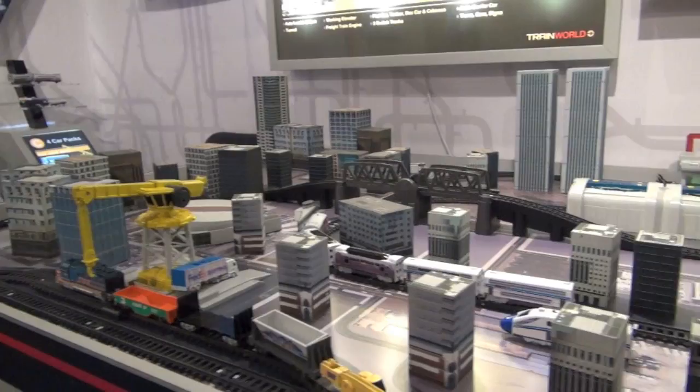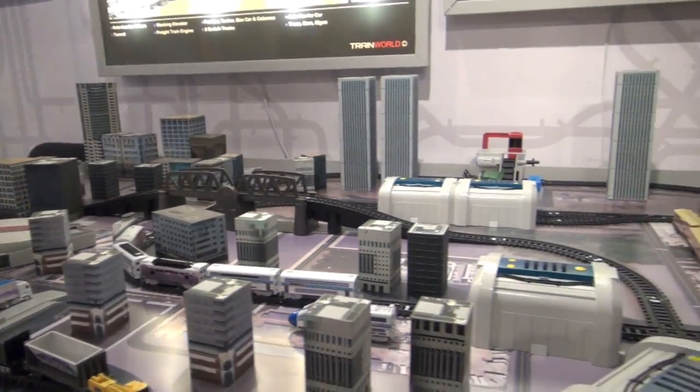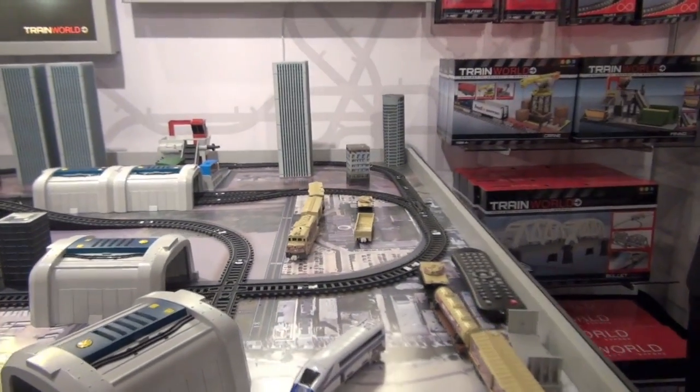It's called Train World. When does it come out? This will be out in August — coming out in August from Jack's. Sort of a jolt to the world of toy trains. Yes, it is.